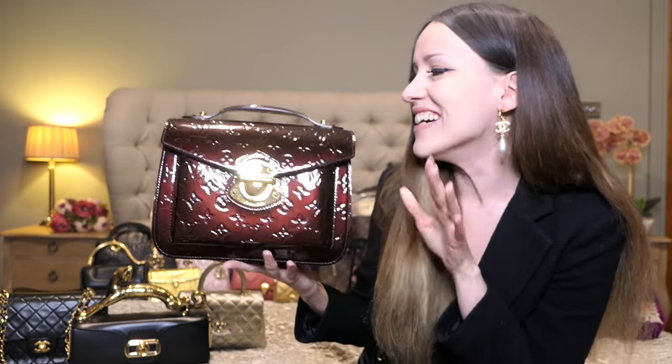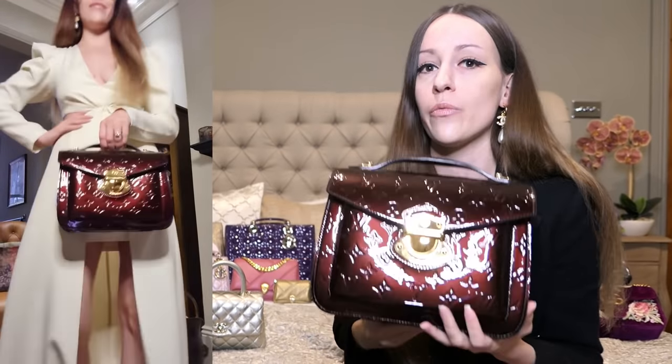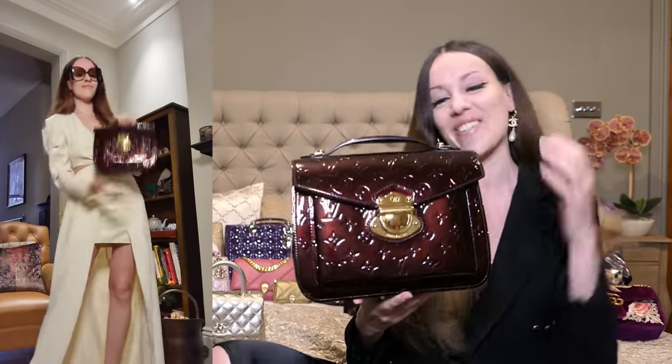Let's start with this one — this was my first ever luxury handbag. This is the Louis Vuitton Miroir in the beautiful amarante Vernis leather, it's a little bit dusty. What I'm going to do is show you modeling shots for each and every single one of these bags, simply because I haven't done that last year and a lot of people ask for it. It was a lot of work to get that footage so I hope you enjoy it.